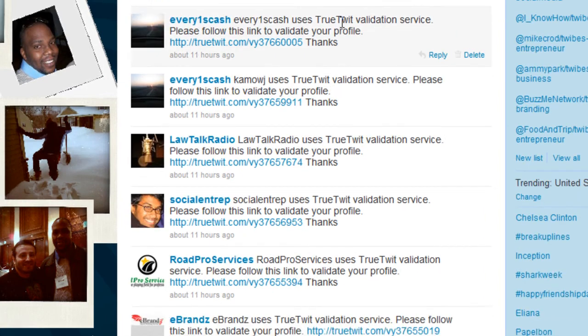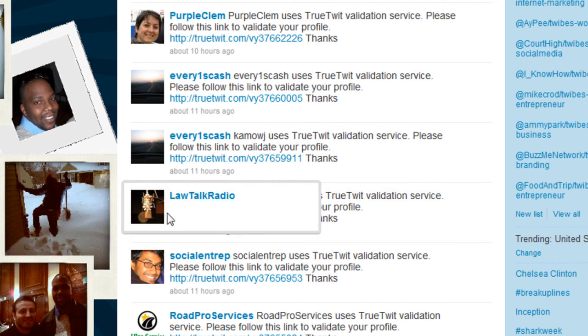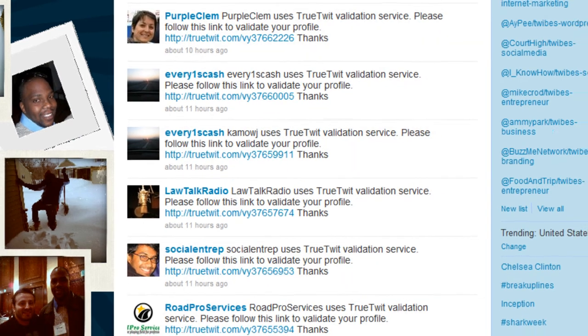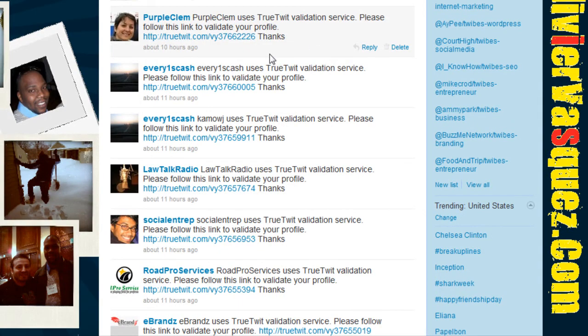They never validate these TrueTwit validations — those are people that you're leaving behind and they're never going to follow you back. As you can see, Purple Claim, Everyone's Cash, Law Talk Radio, Social Entrepreneur, Road Pro Services — all of them use TrueTwit Validation. So what you basically do is when you get into your direct message inbox, you click on the link and it sends you to a page with a CAPTCHA that you fill out just to prove that you're not a robot.